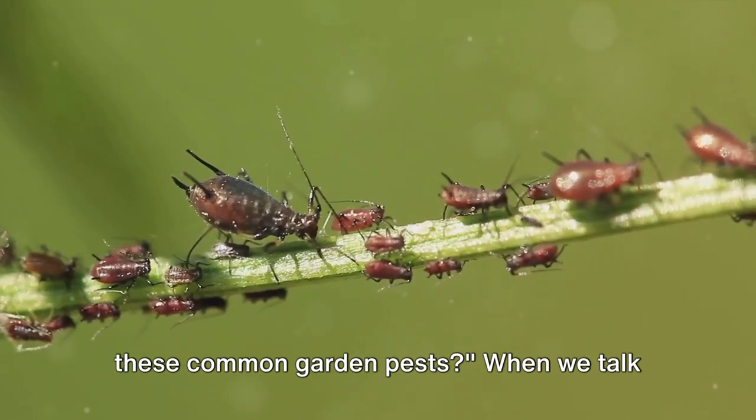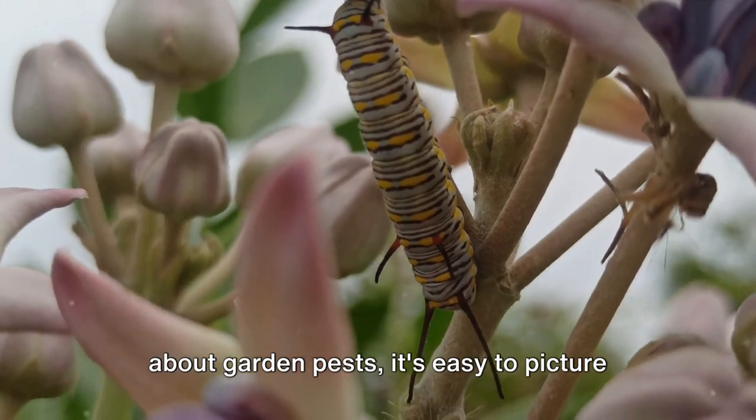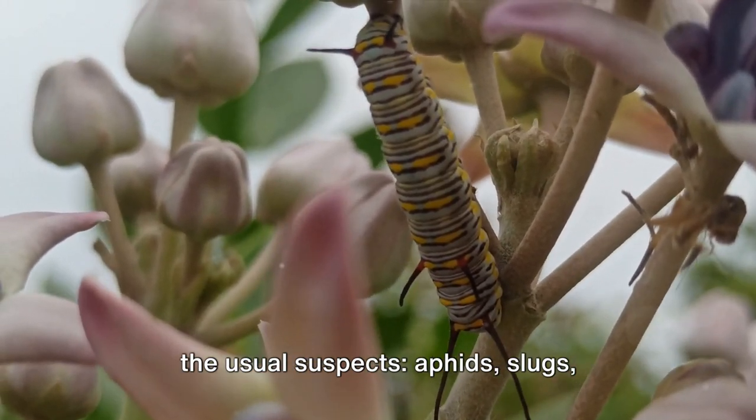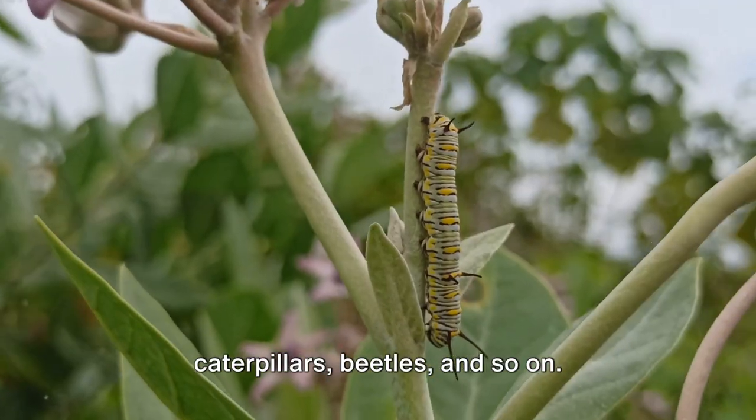Have you ever had a close encounter with these common garden pests? When we talk about garden pests, it's easy to picture the usual suspects – aphids, slugs, caterpillars, beetles, and so on.